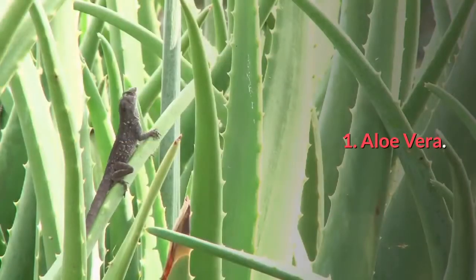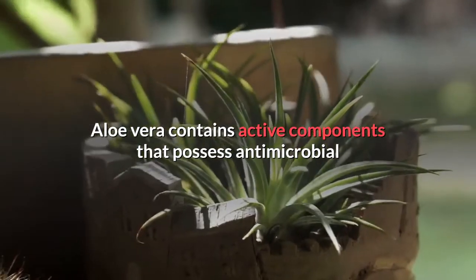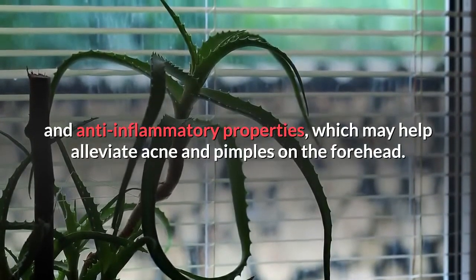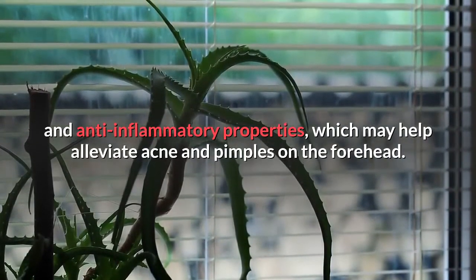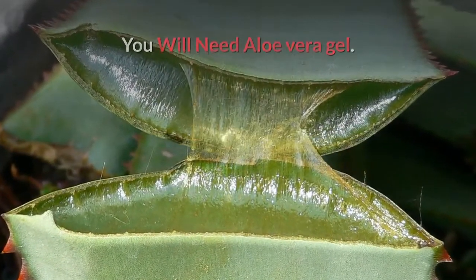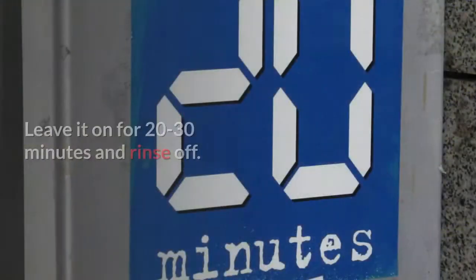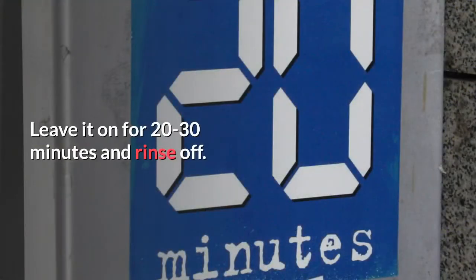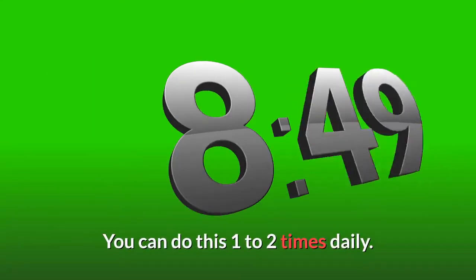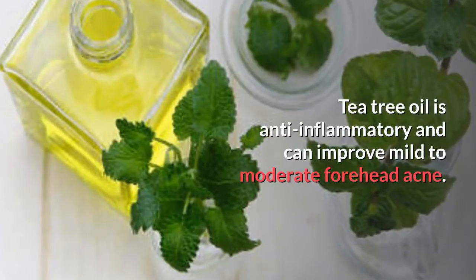Number one: aloe vera. Aloe vera contains active components with antimicrobial and anti-inflammatory properties, which may help alleviate acne and pimples on the forehead. You will need aloe vera gel. Simply dab a little aloe vera gel on the affected area, leave it on for 20 to 30 minutes, then rinse off. You can do this one to two times daily.